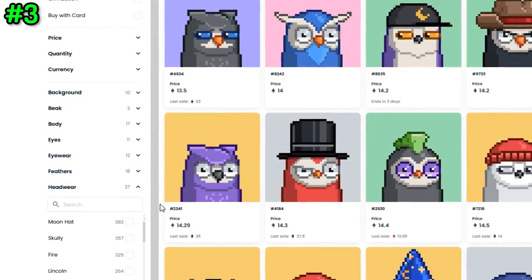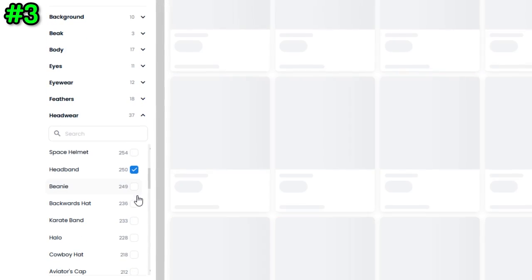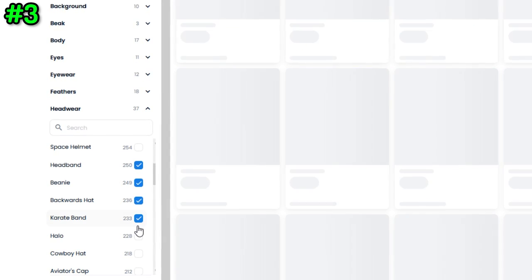Big change number three: we might start seeing more liquidity for mid-rares in the future. Right now, conventional wisdom says you should probably buy two floor NFTs instead of one mid-rare from the same collection, because the mid-rare is going to be much harder to sell — liquidity concentrates around the floor. But it's only a matter of time before we start seeing trait-based pools on PseudoSwap, where you can select a pool by specific traits like a hoodie or glowing eyes, making more liquidity available for those mid-rares and changing how whales approach these collections.